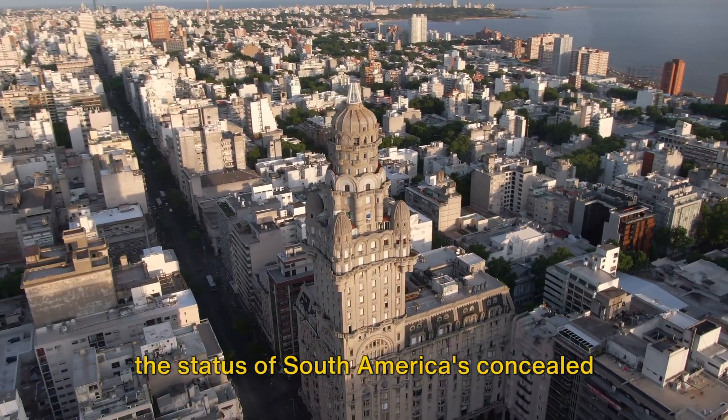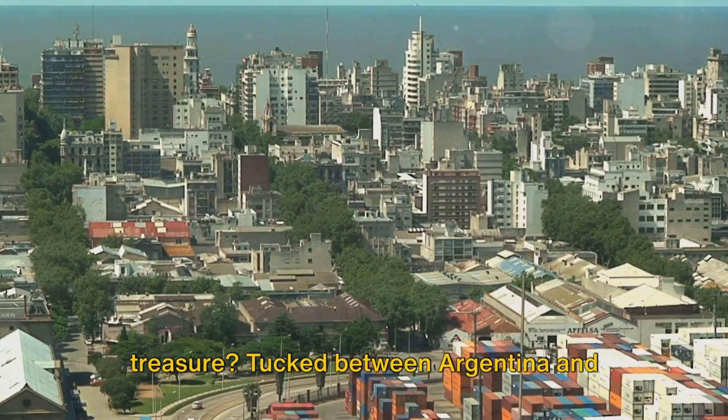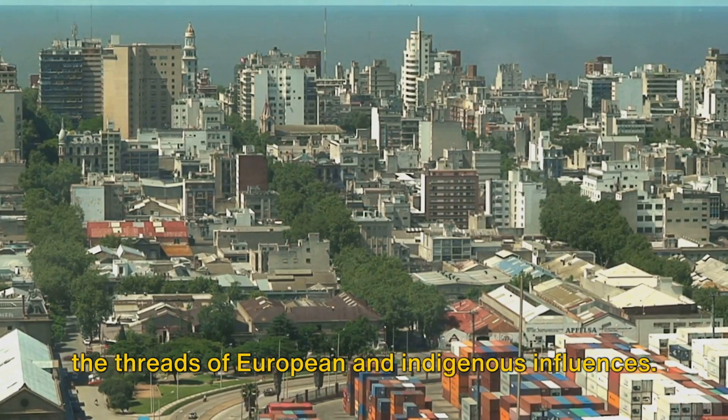Ever pondered what elevates Uruguay to the status of South America's concealed treasure? Tucked between Argentina and Brazil, Uruguay flaunts a rich mosaic of history and culture, stitched together by the threads of European and indigenous influences.